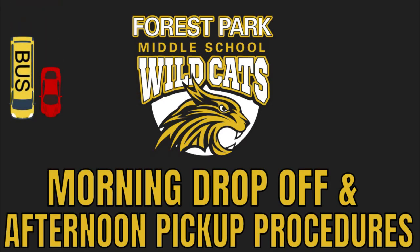Welcome to this video where we're going to talk about morning drop-off and afternoon pickup procedures at Forest Park. First, let's talk about morning drop-off.